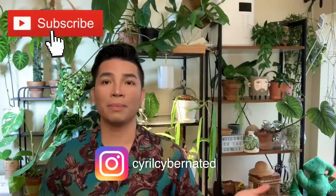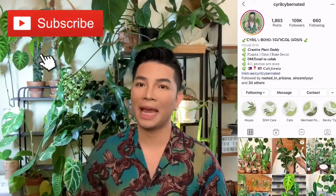Hey guys, welcome back to another video. My name is Cyril. I run a plant Instagram page called Cyril Cybernated, where I post about my plants, home decor, my cats, and anything in between all those factors.